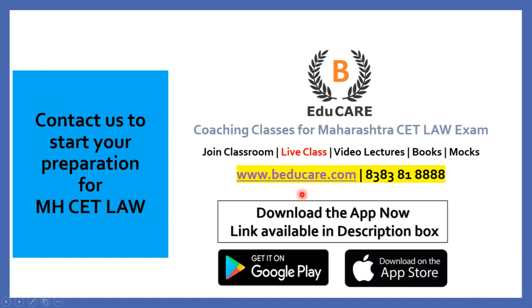If you wish to know more about this college or about the Maharashtra CET Law exam, you can contact us by call or WhatsApp on this number. Thank you so much for watching this video.